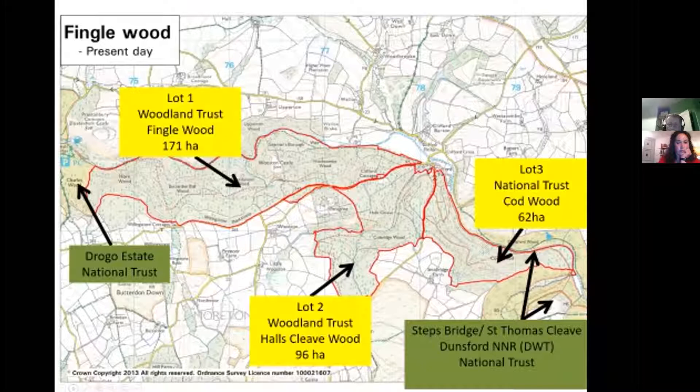Although we call it Fingal Woods, it's actually a complex of a number of smaller woodlands — seven or eight different woodlands that come together to create what we call today Fingal Woods. The woodlands largely sit on the southern side of the valley, which is very steep, so the slopes all face north and tend to be quite cold and damp. At either end of Fingal Woods are the Drogo Estate to the west and Steps Bridge and St Thomas's Cleave to the east, part of which is managed by the Devon Wildlife Trust on a lease from the National Trust.